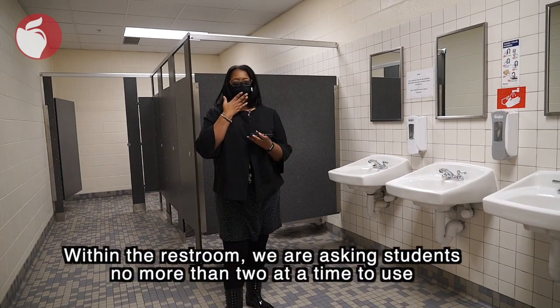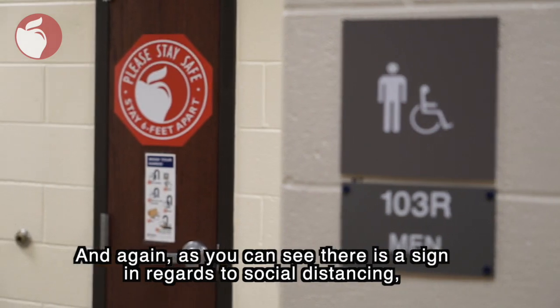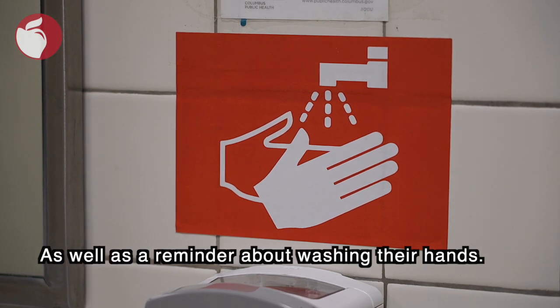Within the restroom we're asking students no more than two at a time to use the restroom. And again as you can see there's a sign in regards to social distancing and the six feet apart, as well as a reminder about washing their hands.